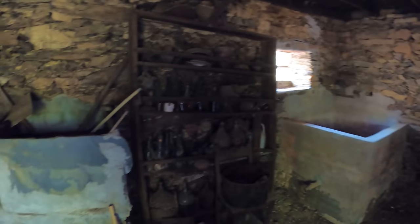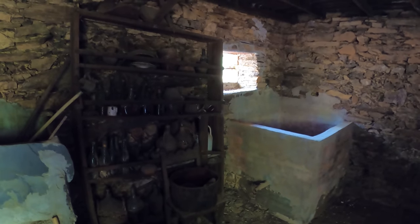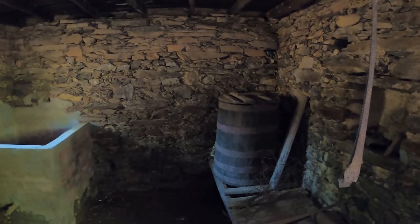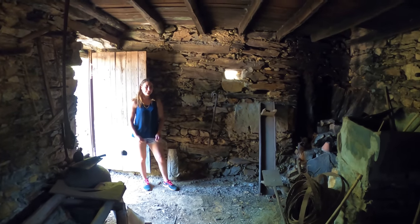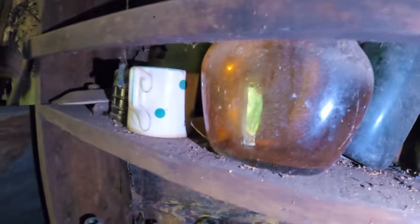This property will require complete internal renovations. At the moment it's been used as what they call an adega, which is a winery. Everything inside is wine-based. You'd have your primary fermentation in these stone boxes here - that's where the grapes would be put in and crushed. Then the grapes would go into secondary fermenters, which in the olden times would be these beautiful oak barrels, giving the wine a fantastic oak flavour. It's quite a small property, only ever used for a small family.